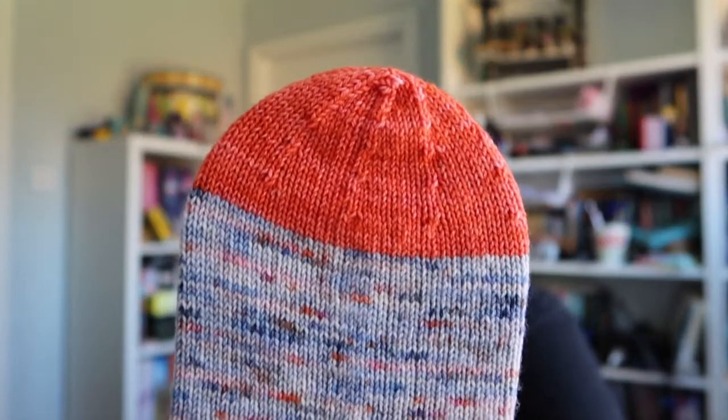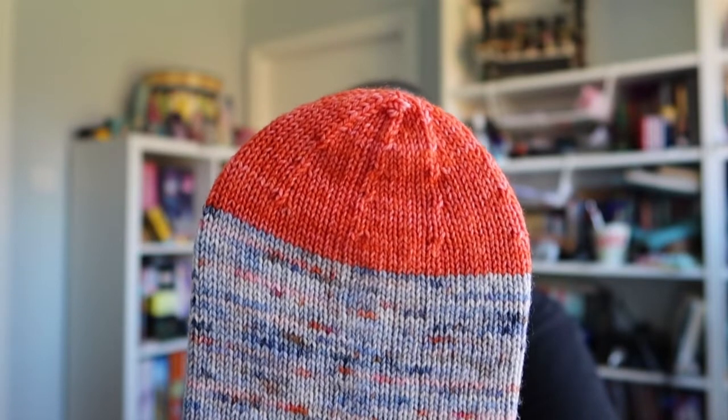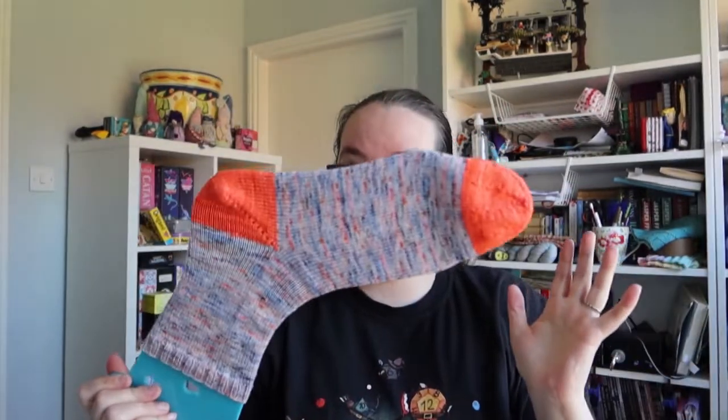I just did a German short row heel but I've used the umbrella toe from the Umbrella Sock pattern by Kay Jones of the Bakery Bears. I basically picked this toe because I had it for 72 stitches whereas my normal toe I don't have for 72 stitches and it was easier. They don't quite fit on the sock blockers because these are designed for my size feet and not my husband's size feet.